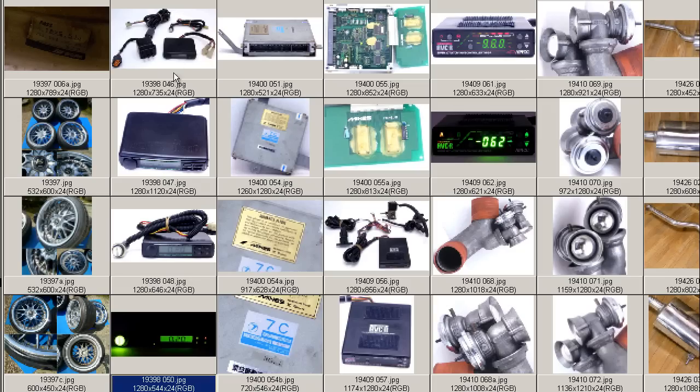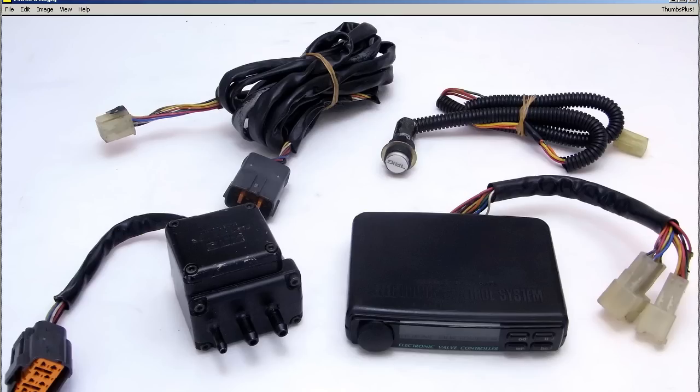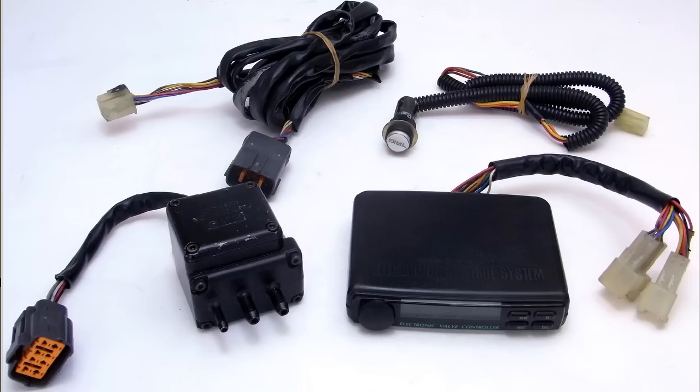The scramble trigger button is included with the unit — a very rare item. The HKS EVC Electronic Valve Controller with trigger, made in Japan.